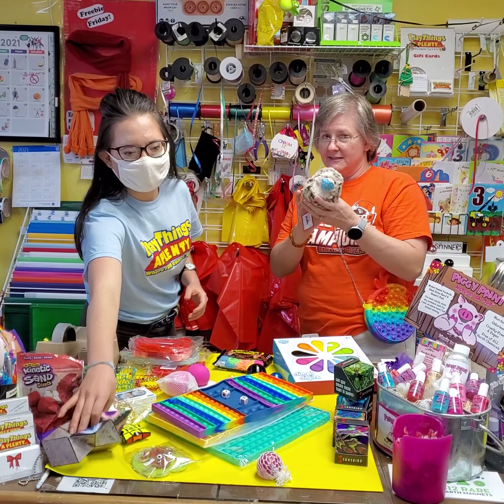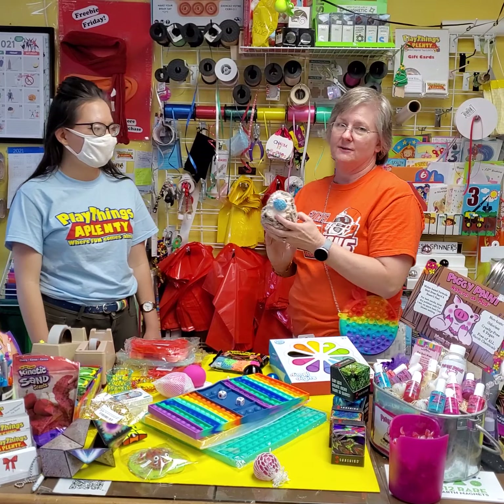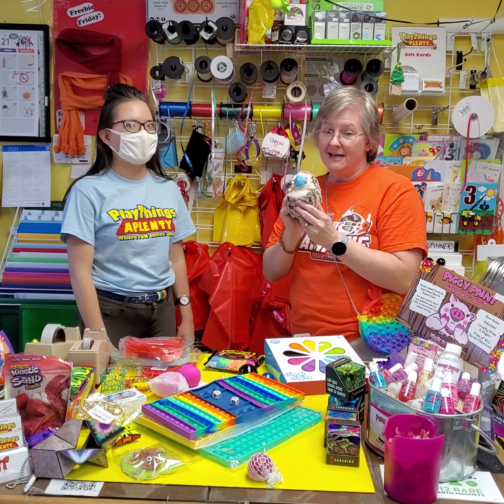We've got this cute little guy — he's a hedgehog but he feels like a hamster. He's got a mask. His name is Douglas.